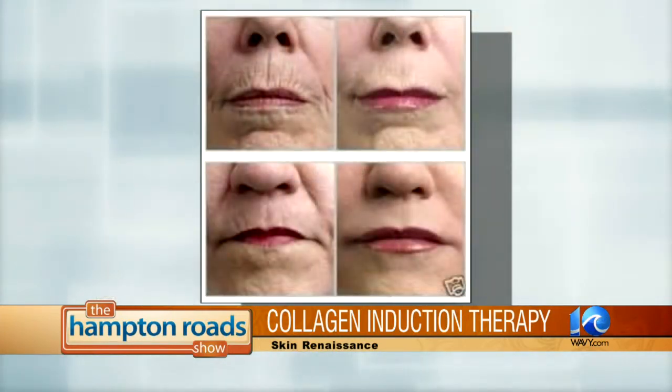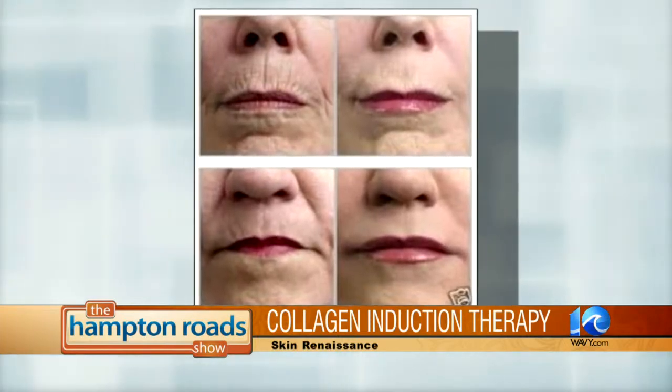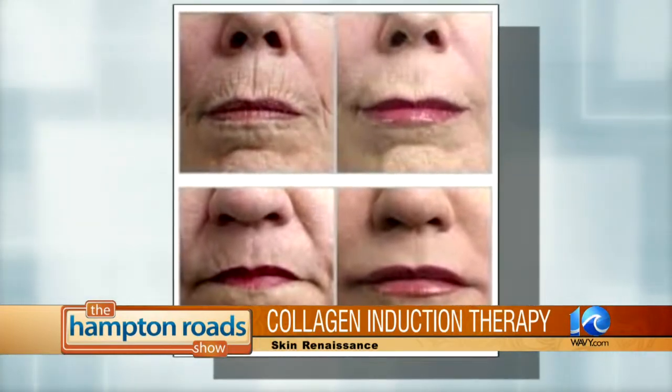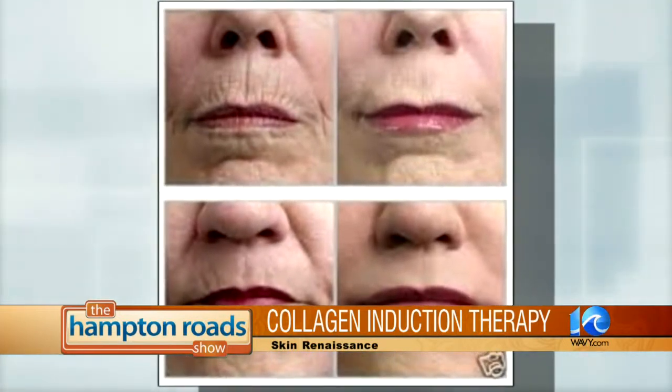When we talk about collagen induction therapy, is it only used for aging skin? No — although it's excellent for aging skin and other issues as well, beyond just the sagging and gravity issues, you've got hyperpigmentation, and it's also used for acne scars.